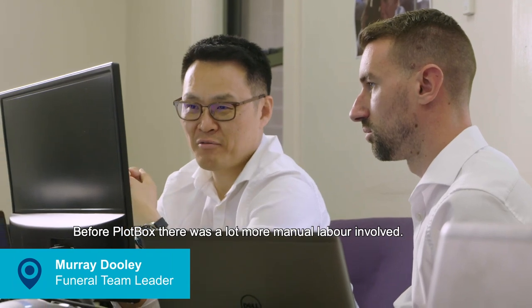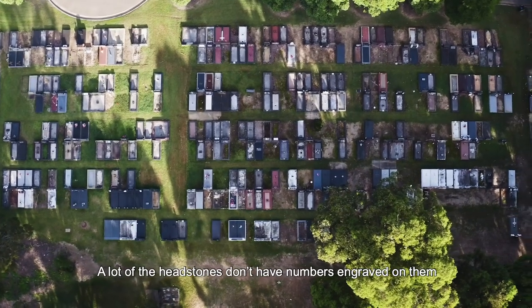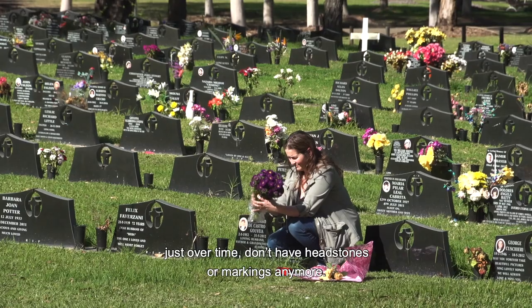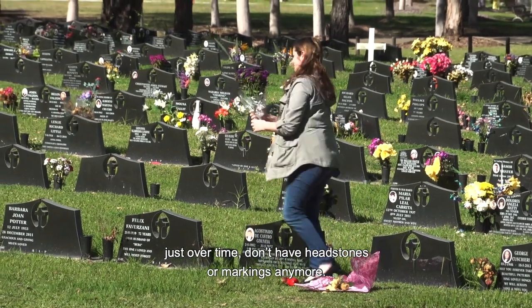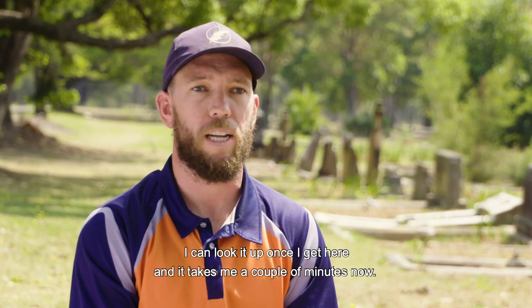Before Plotbox, there was a lot more manual labour involved — trying to walk around and hunt down graves. A lot of the headstones don't have numbers engraved on them, and a lot of them just over time don't have headstones or markings anymore. But since Plotbox, I can look it up once I get here and it takes me a couple of minutes now.